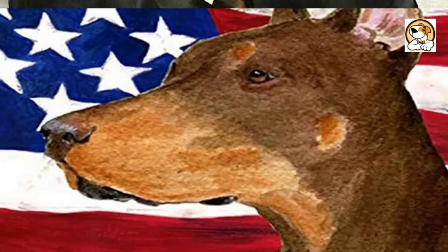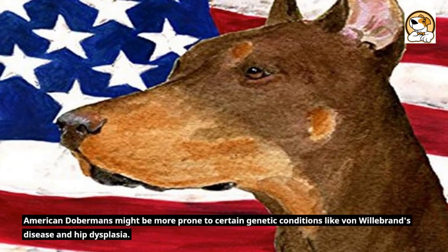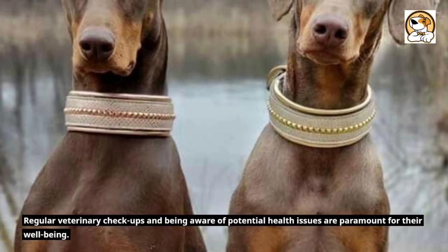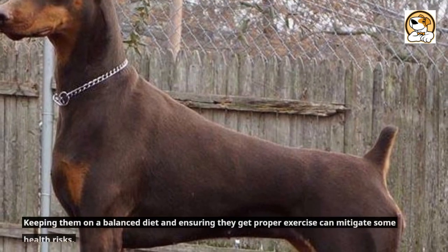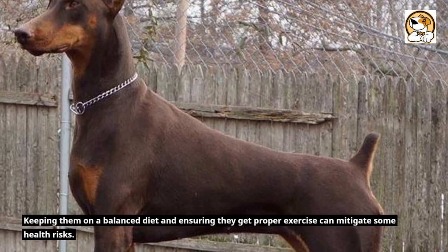Difference 5: Health issues. American Dobermans might be more prone to certain genetic conditions like von Willebrand's disease and hip dysplasia. Regular veterinary checkups and awareness of potential health issues are paramount for their well-being. Keeping them on a balanced diet and ensuring they get proper exercise can mitigate some health risks.